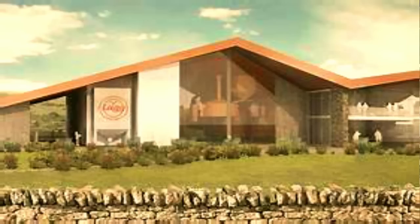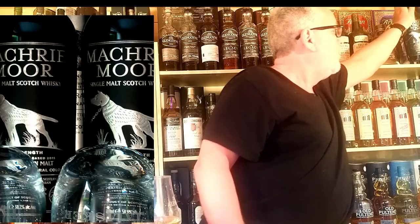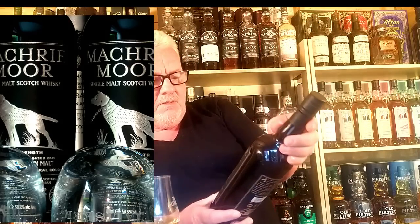Arran went on to produce some fantastic whisky. I know there is an intention to build another Arran distillery on the island, and this time it's going to be a peated version. Back in 2010, Arran started making the Machrie Moor peated whisky. I think I have a couple of bottles of Machrie Moor - this is the cask strength one, very very nice stuff, 58.5% ABV.